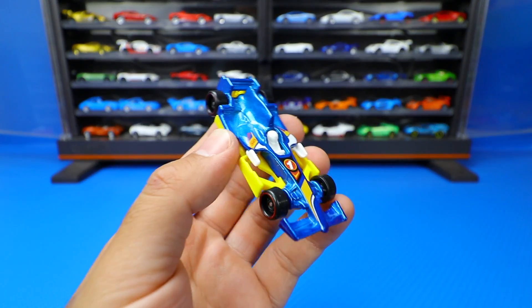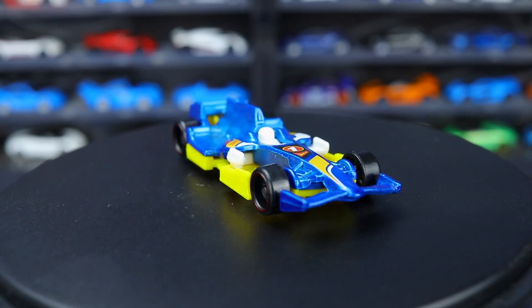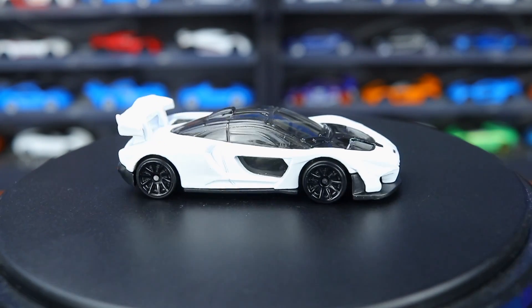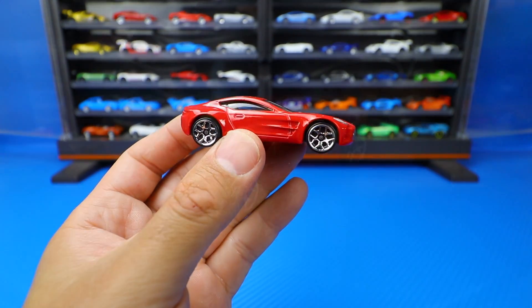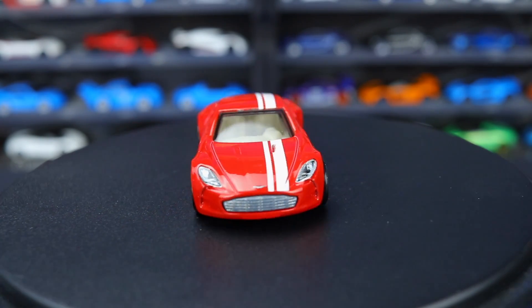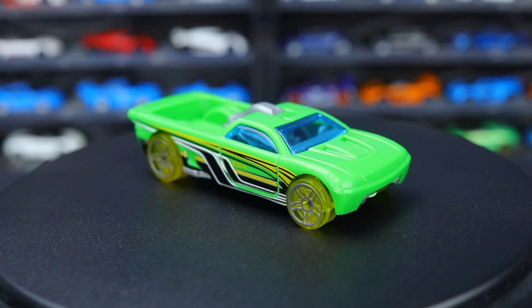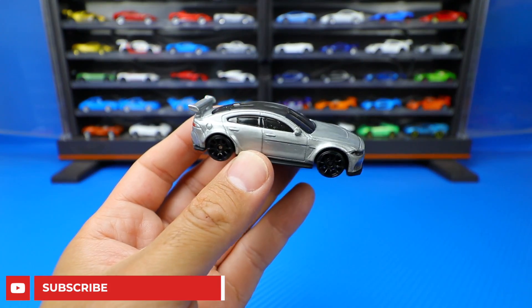F1 Racer. McLaren Senna. Aston Martin 177. Bedlam. Jaguar XC SV Project 8.